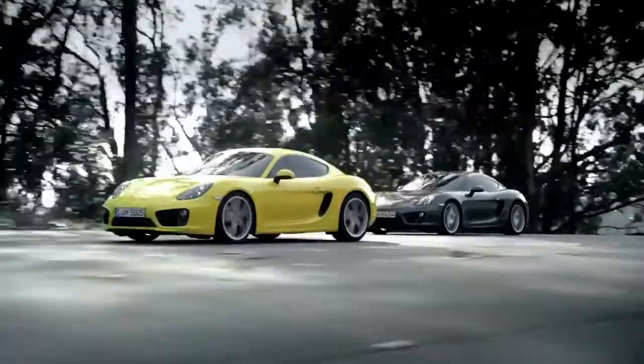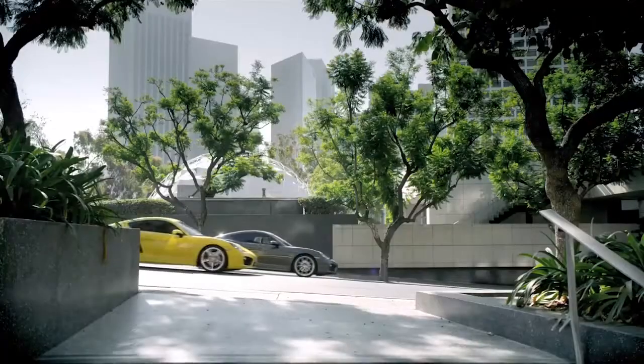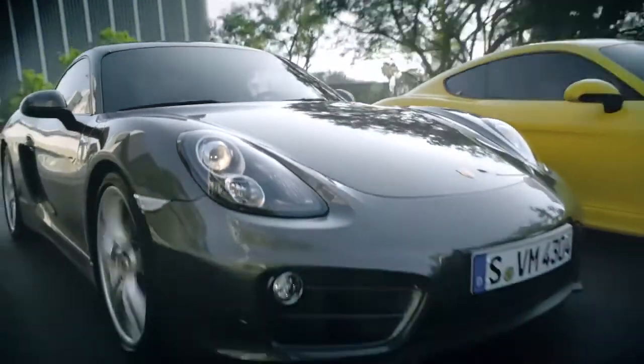I just love coupés, and this thing is just a two-seater coupé. It's for nothing else but getting in it with passion and having a ball — and you can use it every day. The Cayman is just a driver's car.